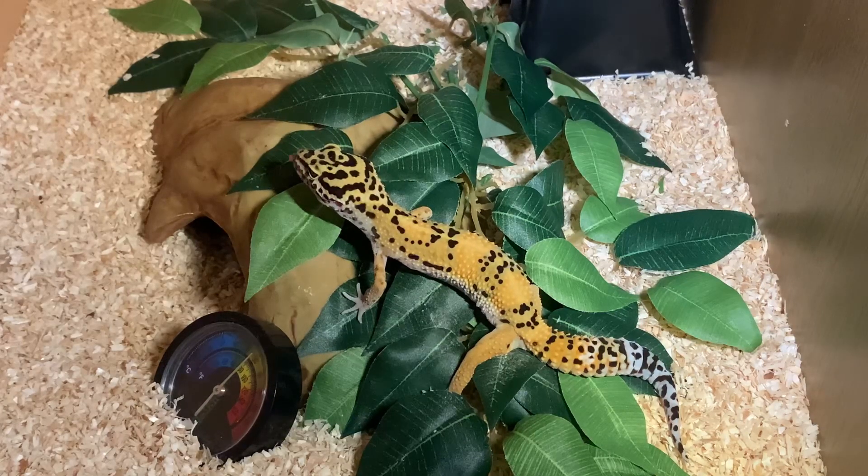One important tip: make sure you don't feed your geckos too much or too often, because this can cause obesity, which isn't good for your reptile at all. So just one thing to make sure of.